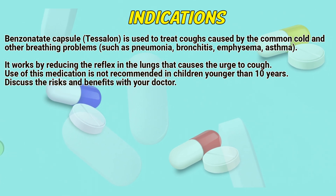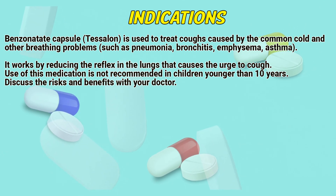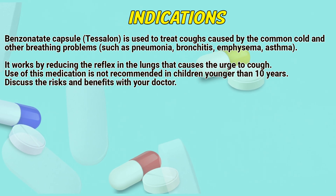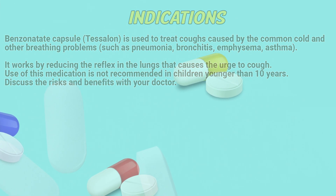Indications. Benzonatate capsules are indicated for coughs caused by the common cold and other breathing problems, such as pneumonia, bronchitis, emphysema, and asthma. It works by reducing the reflex in the lungs that causes the urge to cough. Use of this medication is not recommended in children younger than 10 years. Discuss the risks and benefits with your doctor.